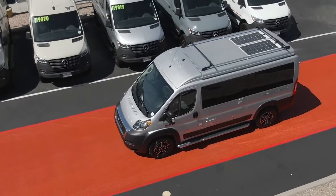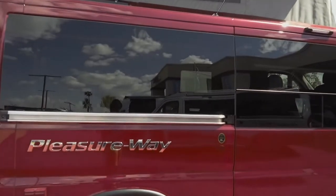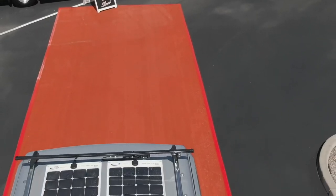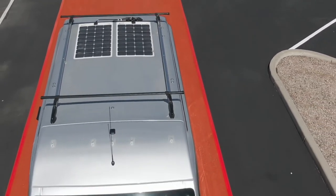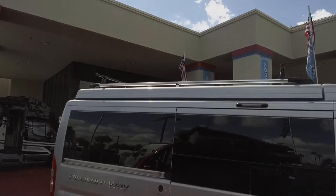You have a bright silver, cherry red, or granite crystal color option. Up on the roof, you've got 100 watts or 200 watts of solar. You've also got a roof rack option that's going to allow you to carry oversized items, kayaks, and things like that.